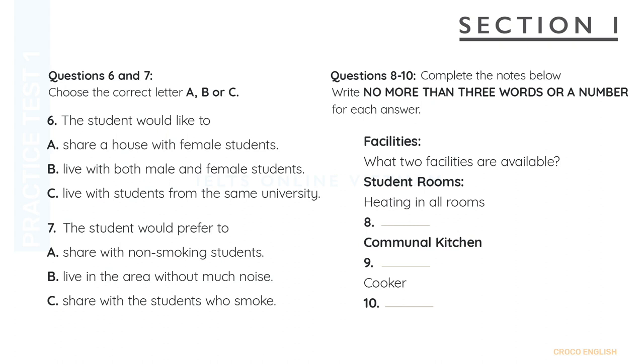All the rooms are equipped with heating, but there is no TV, I'm afraid, although internet access is provided in each room if you have your own computer. And all the houses have a communal kitchen with a fridge, cooker and microwave oven.